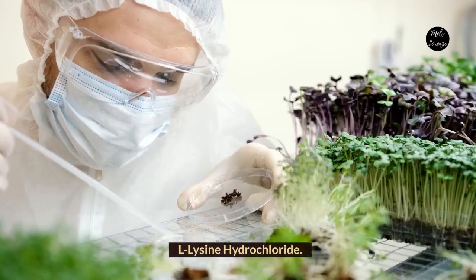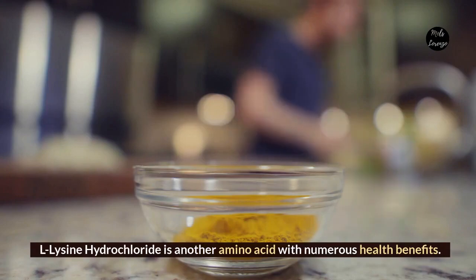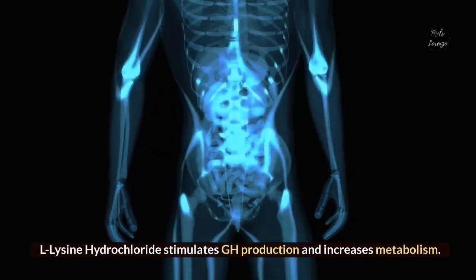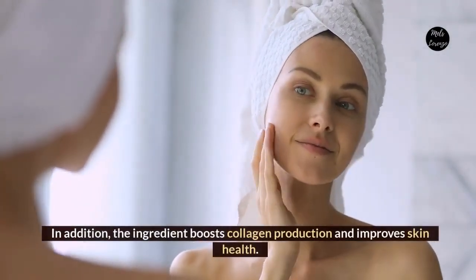L-Lysine Hydrochloride. L-Lysine Hydrochloride is another amino acid with numerous health benefits. It stimulates GH production and increases metabolism. In addition, the ingredient boosts collagen production and improves skin health.